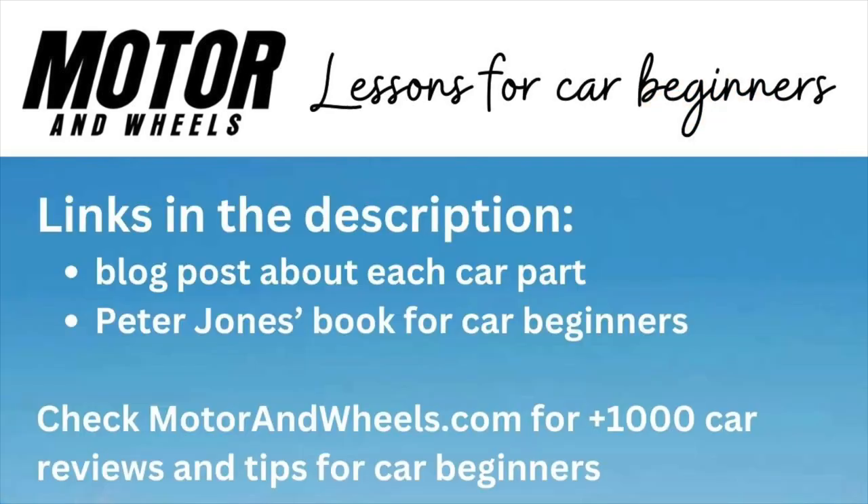If you want to learn more about the catalytic converter, there's a link in the show notes to an article where I dive a bit deeper. There are also pictures to help you understand it all better. There's also a link to an overview of all the main parts of the car, so you can learn about them too. That's it. Next week, we'll have another car part ready for you. Until then, take care and drive safely.